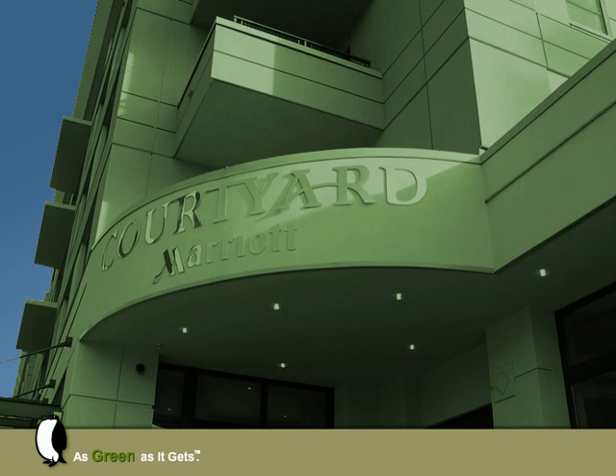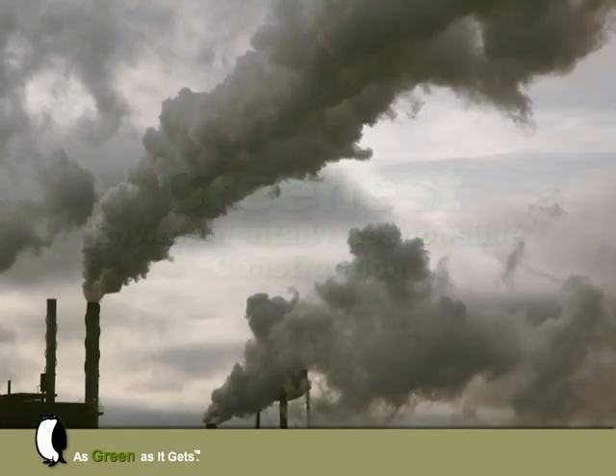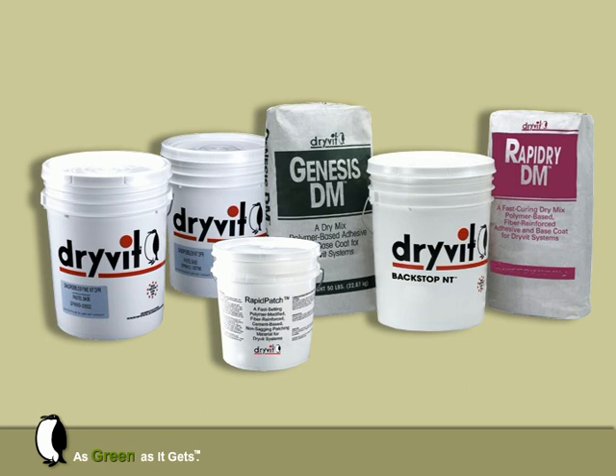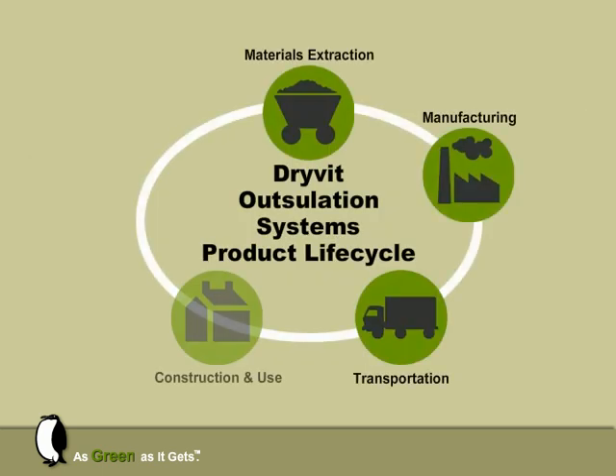It's clear: Drive-It Outsillation Systems can save money on both construction and operating costs for the building's lifetime. But in today's more socially conscious economy, that just isn't green enough. Because of the theorized link of carbon dioxide emissions to rapid climate change, special focus has been placed on establishing the carbon footprint of all things, large and small. Building products need to be evaluated in terms of their impact on the environment over their entire lifetime, not just at a single point. For this reason, Dreyfod asked the National Institute of Standards and Technology to evaluate the environmental impact of Outsillation Systems throughout five life cycle stages.